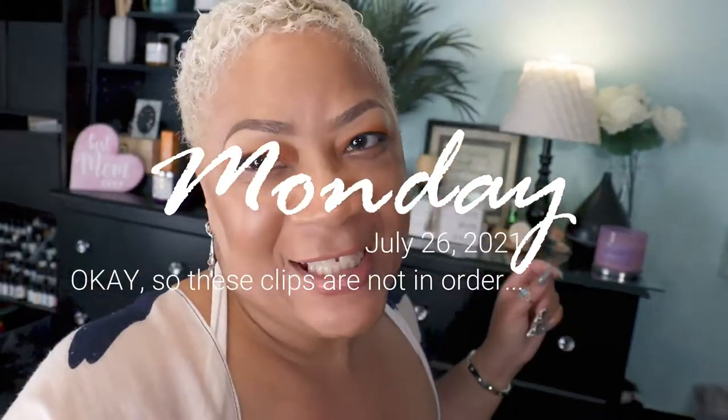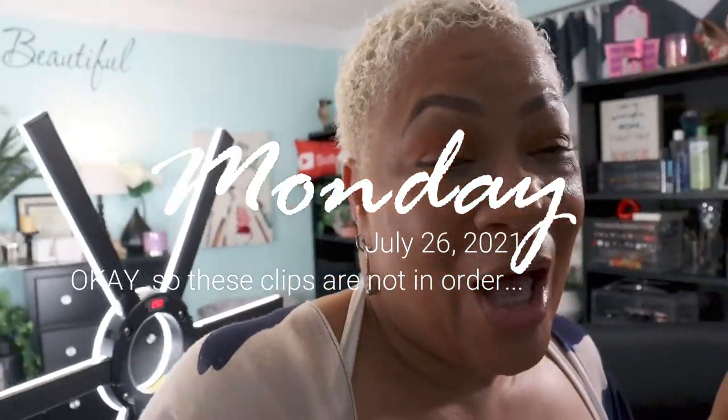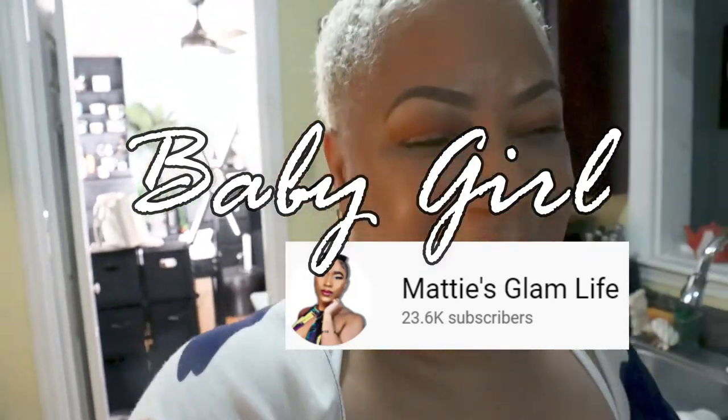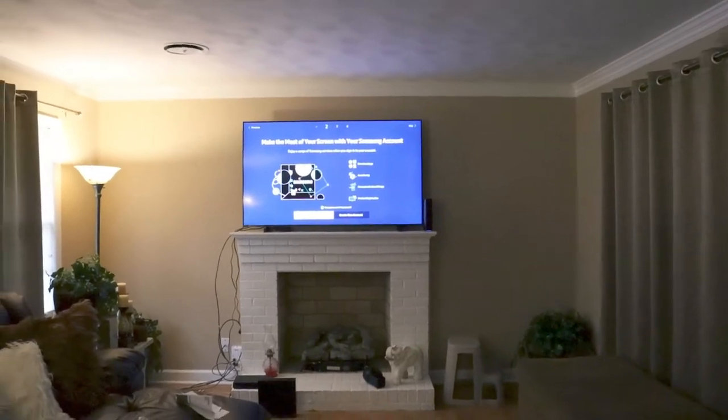What's up y'all, happy Monday! Guess what — I didn't tell y'all, I have the best daughter ever. My baby girl is awesome and me and Mikey are just getting spoiled, because she said, 'Oh my gosh Mama, when y'all do the living room I'm buying y'all a new TV,' and she did that! I gotta show it to y'all — I'm running over there right now to show it to you.